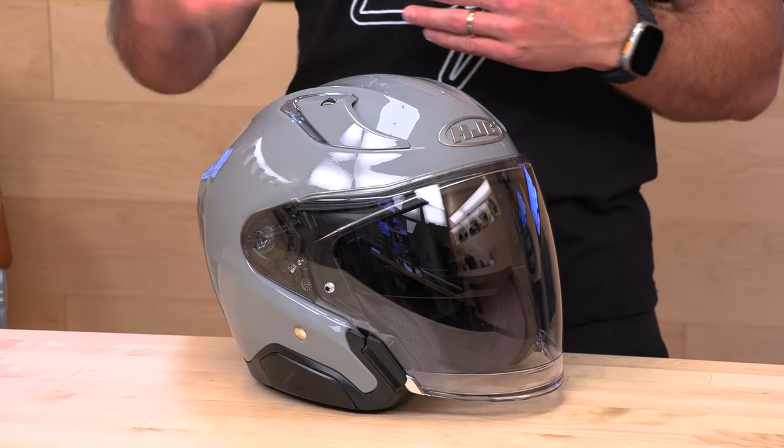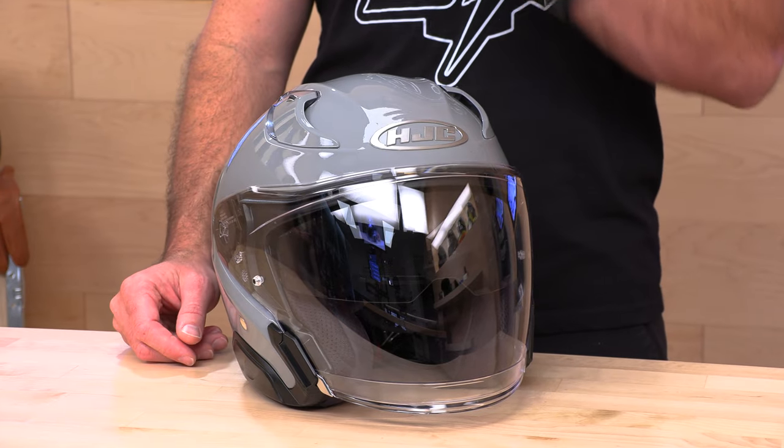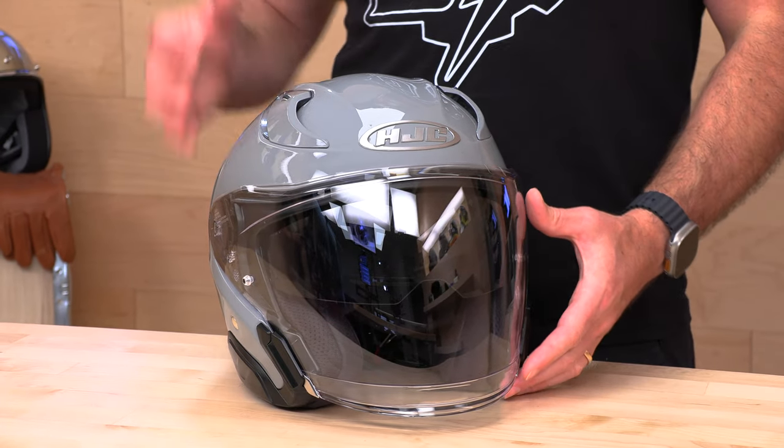Now, the U.S. examples will only be DOT homologated. There's no ECE 22.06 on here, which is noticeably missing. I'm not sure why they made that decision — I've heard a few different things regarding timing and production runs. They could make a running change later. The European versions of this helmet have to be 22.06, so it stands to reason they could roll out that dual homologation at a later date. But at the moment, we have DOT only. We'll update the video description if that changes. The fit is an intermediate oval head shape — pretty standard HJC fit, right down the middle.